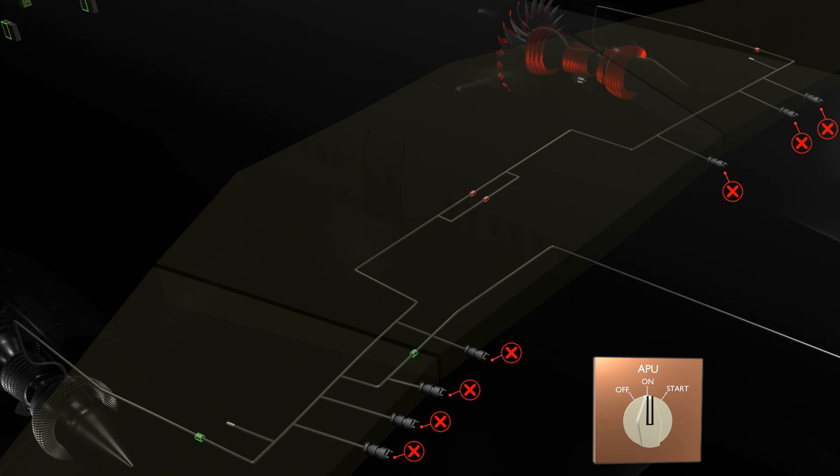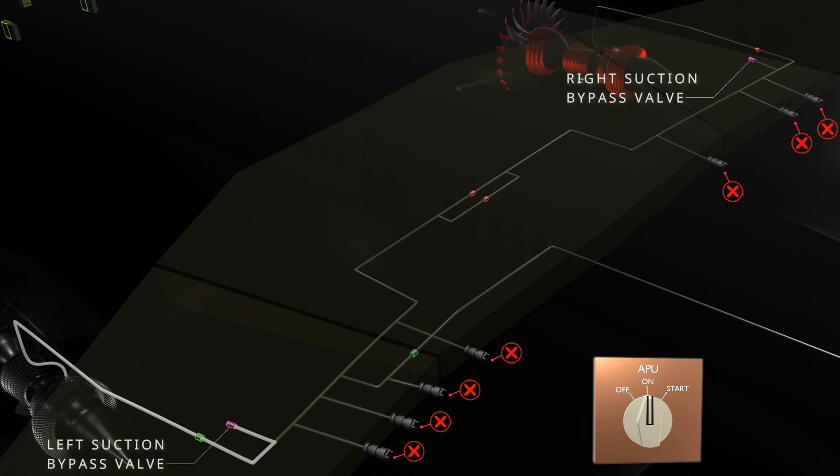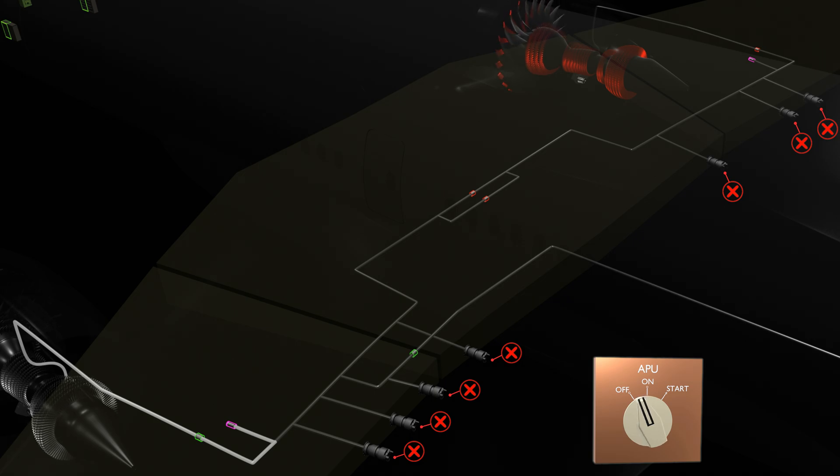As a backup to all pump failures, the underwing-mounted main engines have a suction feed line. The gravity feed works when the main engine is running and no pumps are operating. Suction feed is not possible for the APU and requires pump operation for fuel feed. Once electrical power is restored, the pumps will override the suction feed.